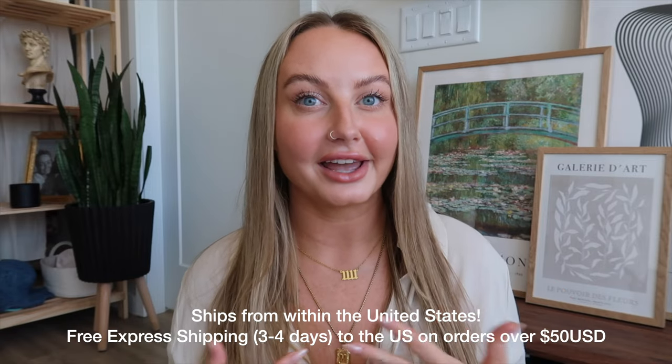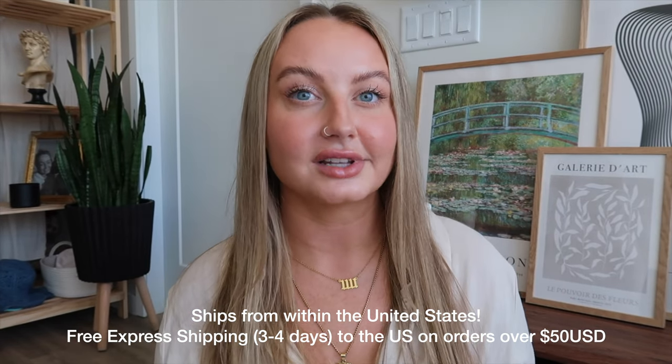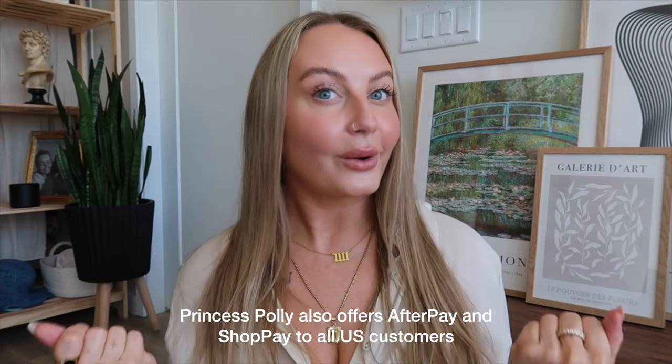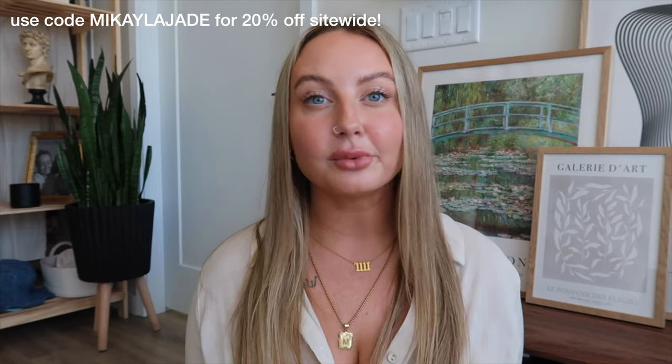I'm so excited to be working with them again. As you know, I genuinely shop there all the time — it's one of the places where I get most of my clothes. They are really good at designing clothes that fit my mid-sized body, so I genuinely love working with them. I also have a discount code for 20% off that will be displayed on screen throughout the whole video, so you can pause and purchase any item.